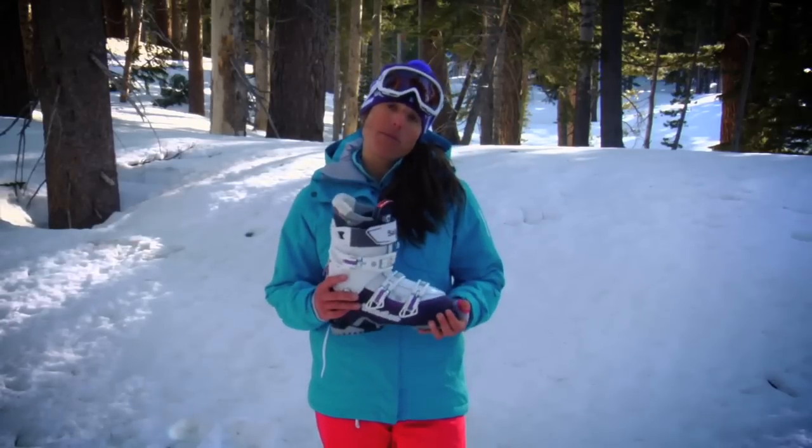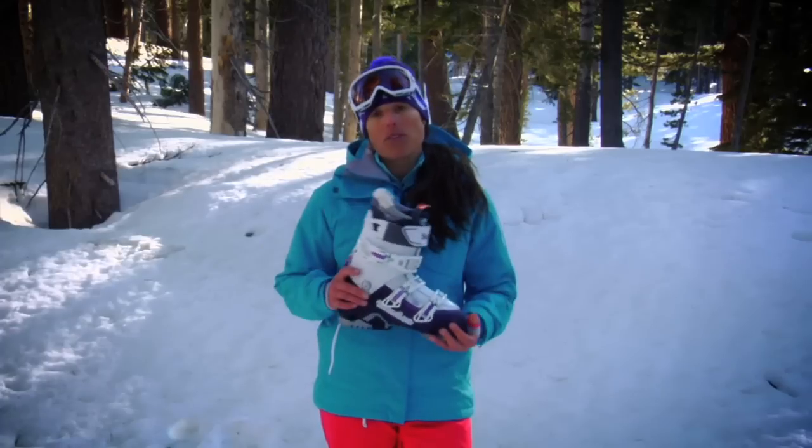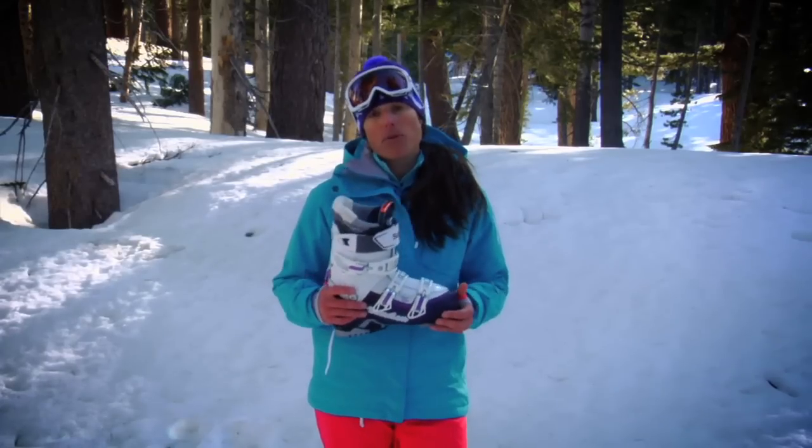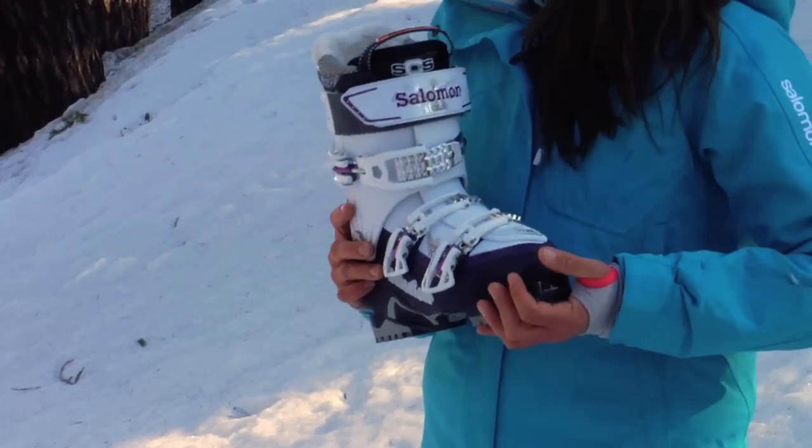It's a lightweight performance touring boot that will take you all around the mountain and off very easily and with a high level of comfort. It performs really well in downhill and alpine mode and it's a really comfortable boot to walk around in.